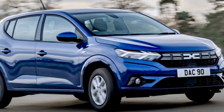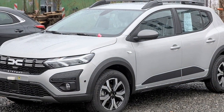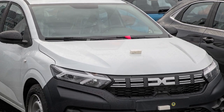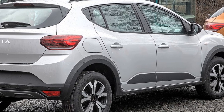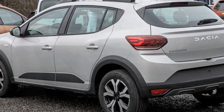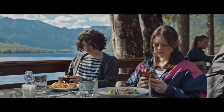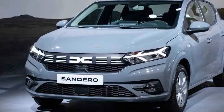Fuel efficiency is one of the standout features of the Sandero. Both engine options are designed to maximize miles per gallon, making it an economical choice for daily commuting and long-distance driving. The 1.0-liter engine in particular excels in this regard and can help owners save on fuel costs over time. The 2023 Dacia Sandero offers a choice between a 5-speed manual and an automatic transmission depending on the trim level and engine selected. In summary, the 2023 Dacia Sandero delivers reliable and practical performance, prioritizing affordability and fuel efficiency.